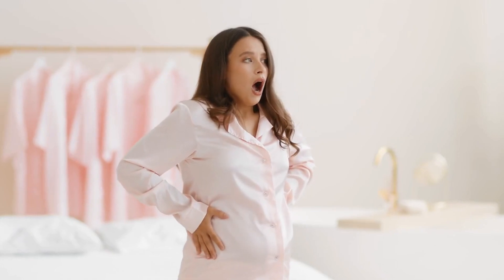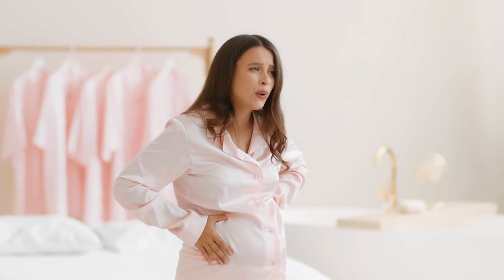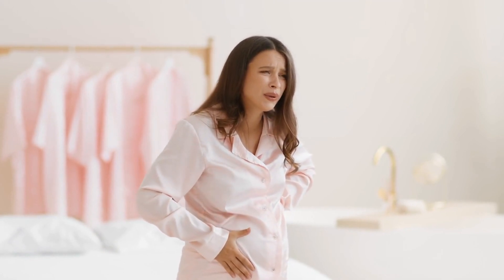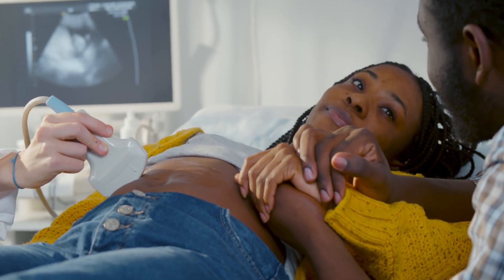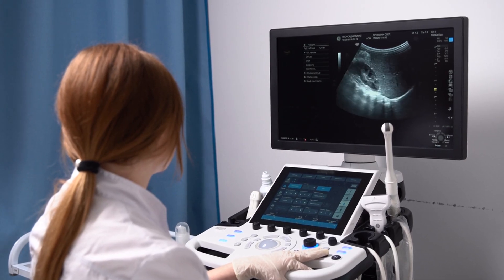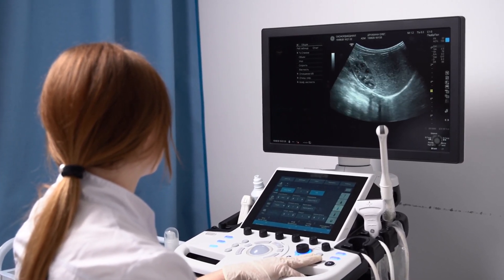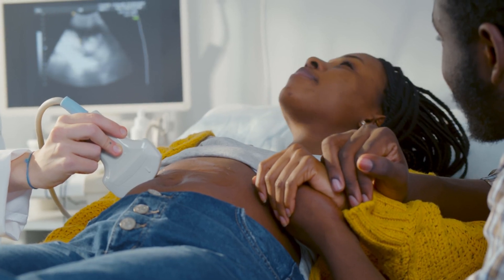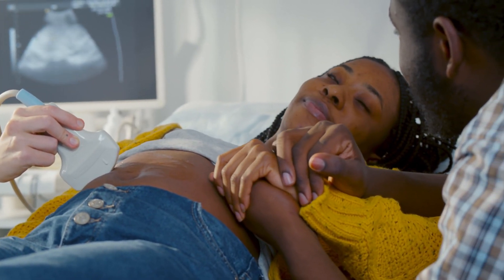An untreated ectopic pregnancy can lead to the rupture of the fallopian tube, causing severe internal bleeding and life-threatening complications. This makes it a medical emergency that requires urgent treatment. Quick action can prevent damage to the reproductive organs and preserve fertility for future pregnancies. If an ectopic pregnancy is suspected, doctors perform an ultrasound and blood tests to confirm the diagnosis.